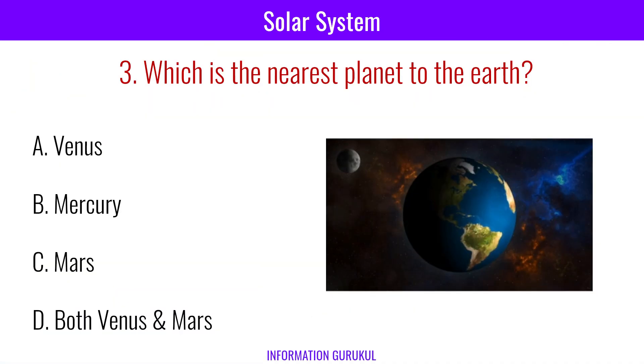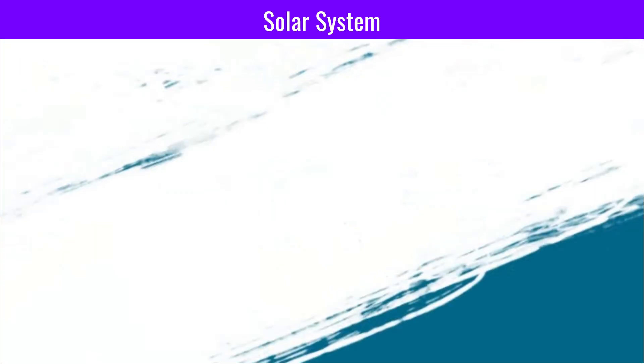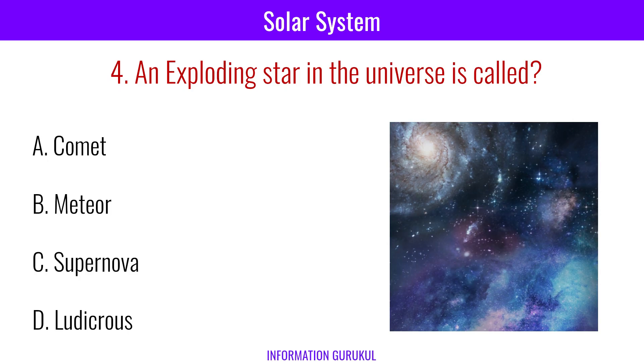Which is the nearest planet to the Earth? Venus. An exploding star in the universe is called a Supernova.